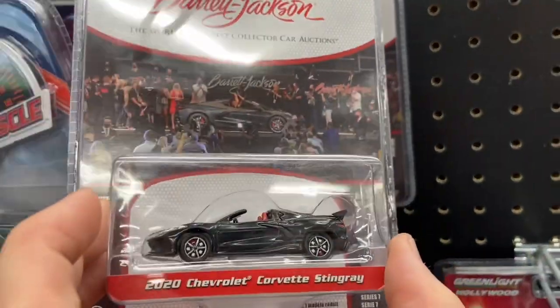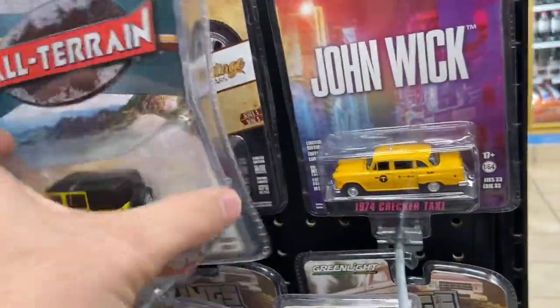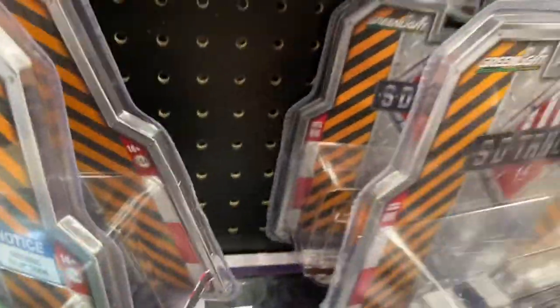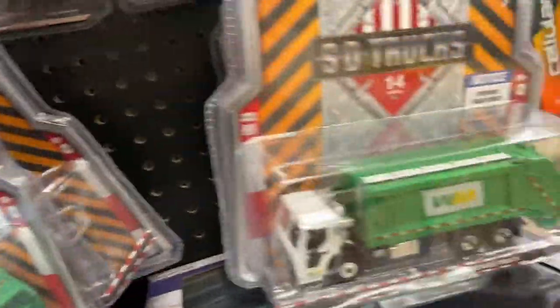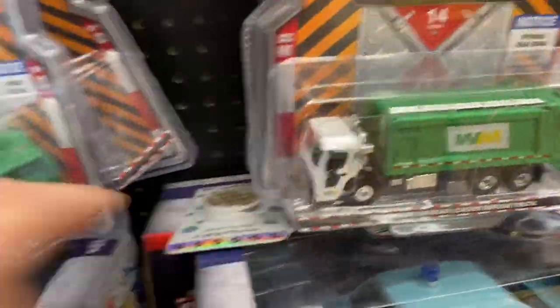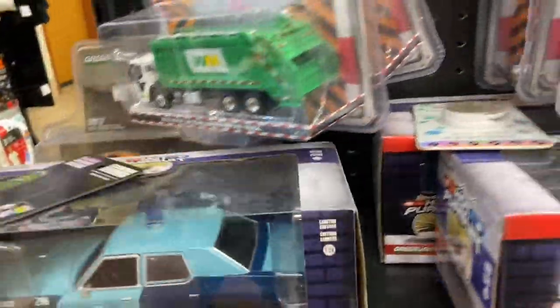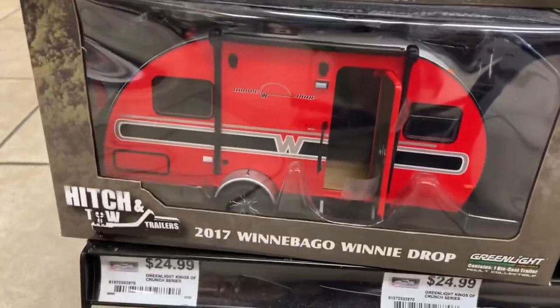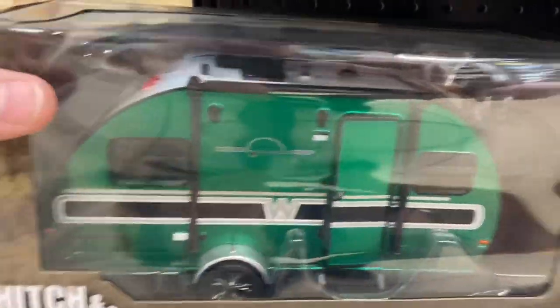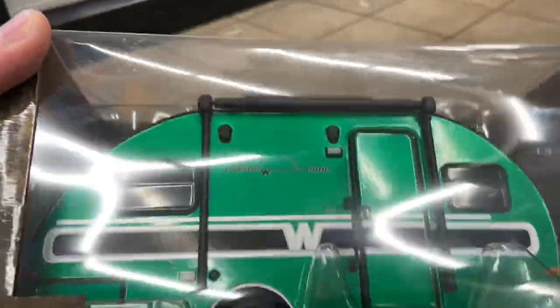Let's look at the shelf first just to see if there's anything we want to bring home, anything we might miss. Are you ready to see this chase? I said last time that even if I found a chase I wasn't gonna bring it home, and sure enough - this is the main line, and here's the chase in the metallic beautiful green.